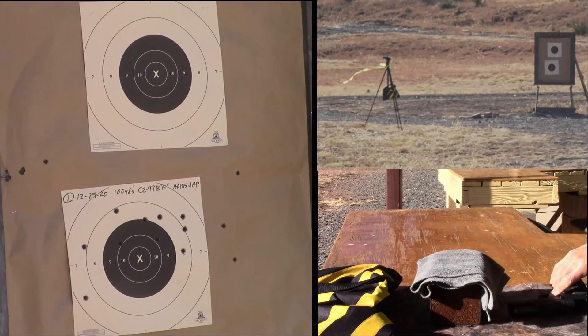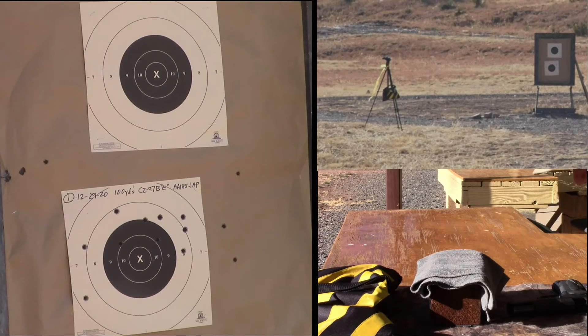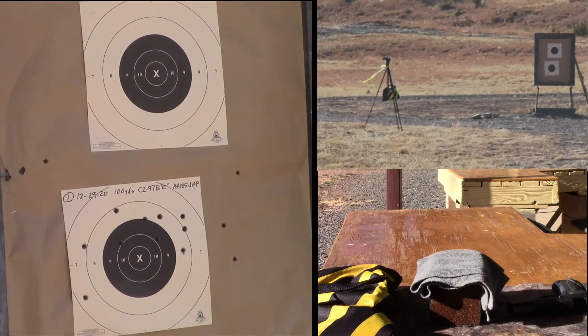I held center the whole time, even though the flag was straight out to the left. We're going to have to look at that — yep, I had plenty. Look at those, they're all to the left. That was a bad decision.